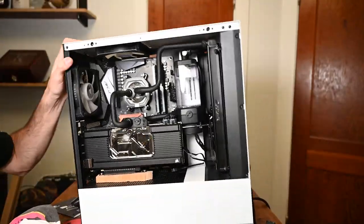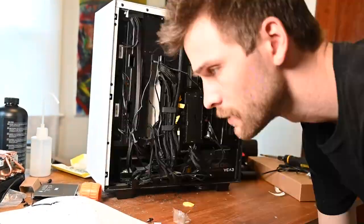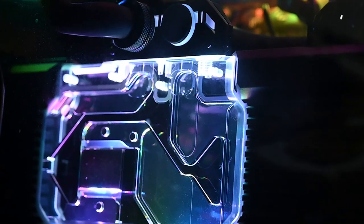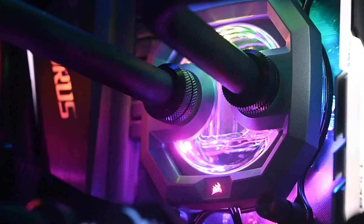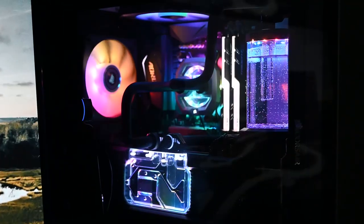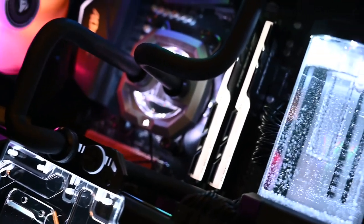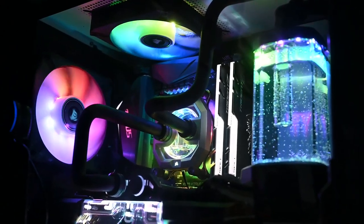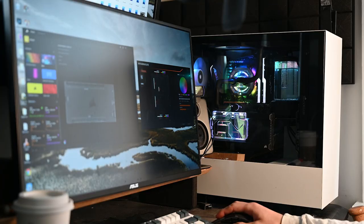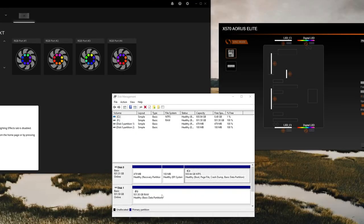Time to put the PC back together — making sure RGB cables are connected to the iCUE controller or motherboard, all cables properly organized, and that's it. The completed water cool loop with the GPU block, the CPU block, and the reservoir I wanted — it's beautiful. A few adjustments in iCUE to set everything up properly, and everything is running just as it should, with the exception of my secondary NVMe drive suddenly turning unallocated.